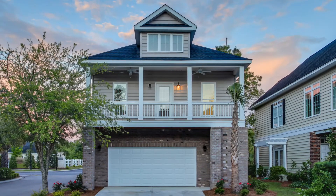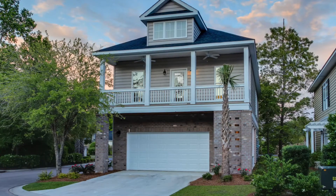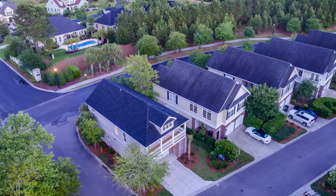This charming three-bedroom, two-and-a-half-bath raised beach house offers the elegance of a Charleston-style home at a fraction of the expense.